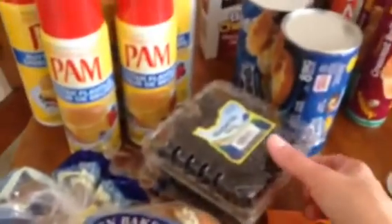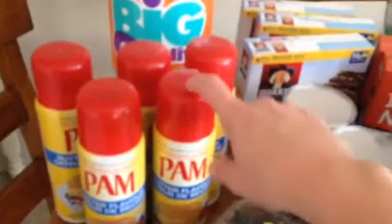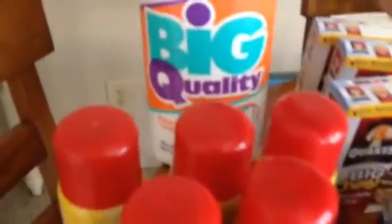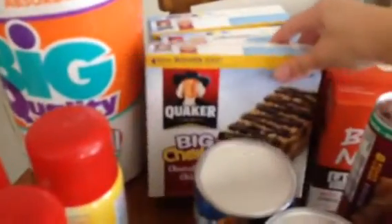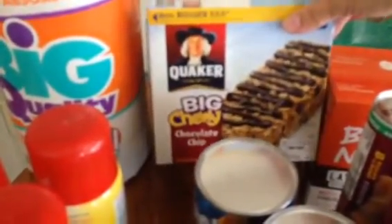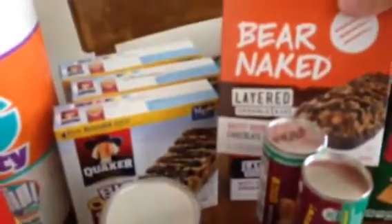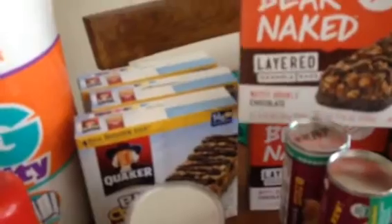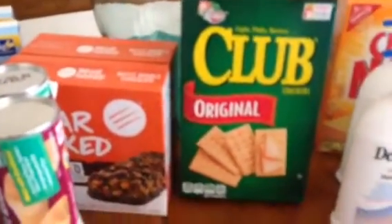I just got a pack of hamburger buns, two packs of blackberries, five cans of Pam butter spray — I have never seen this before so that was an awesome find. I got a pack of paper towels, three boxes of Quaker Big and Chewy chocolate chip granola bars, and two boxes of Bare Naked layered granola bars with five in each.